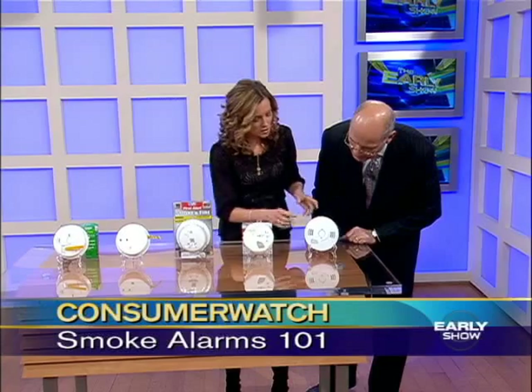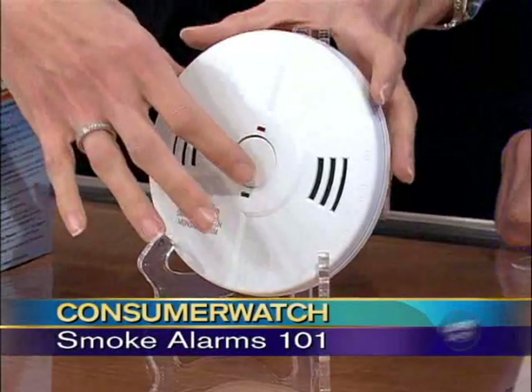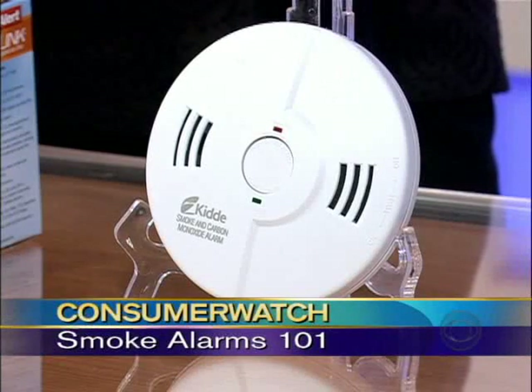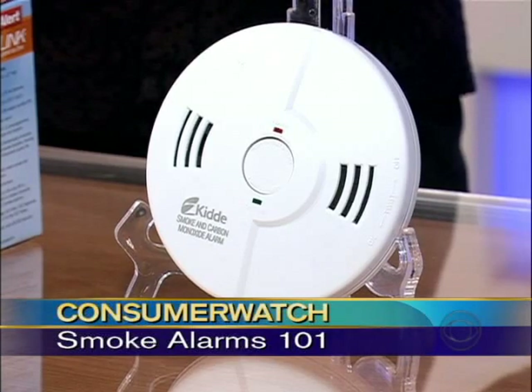And finally, this is a talking alarm — a smoke alarm and a carbon monoxide detector in one. It beeps, but it will also start talking to you: 'Fire.' It tells you there's a fire, and it will also tell you if it's carbon monoxide poisoning: 'Carbon monoxide.'